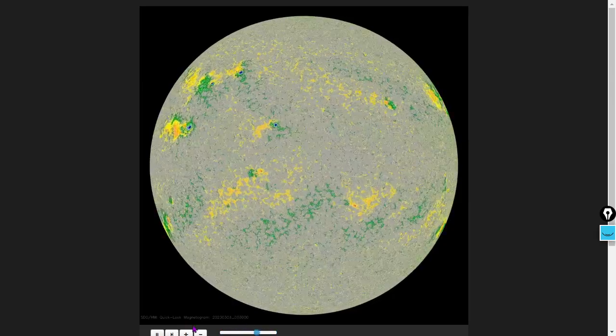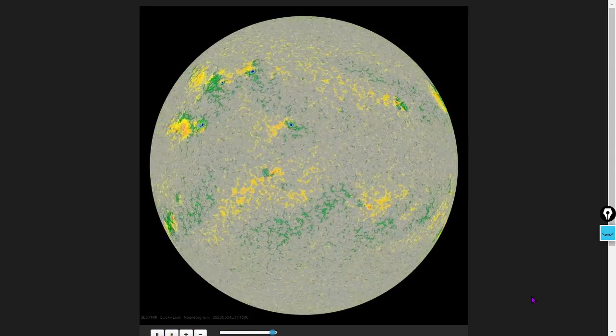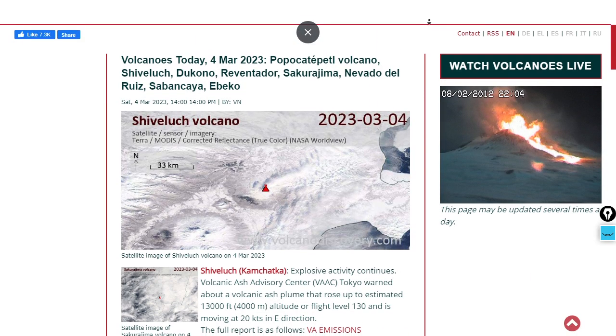What's cool about the SDO browse data is you can rocket back and forth if there's some event you're looking at. If you're trying to take images of a specific moment, the SDO browse data is great for that. Let's take a brief look at what's going on on the Earth.